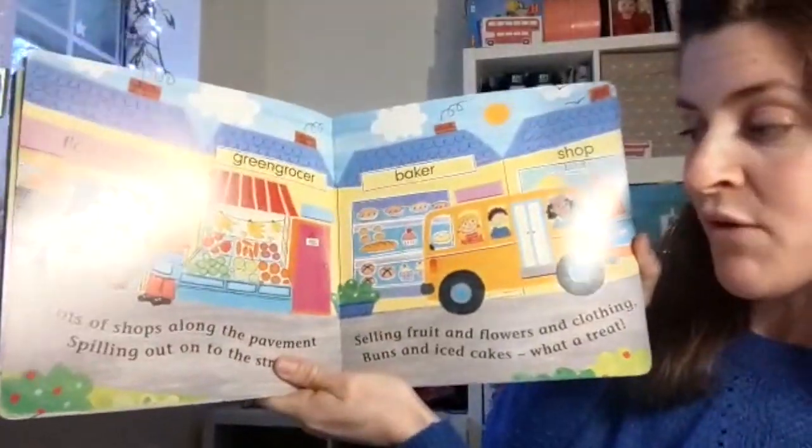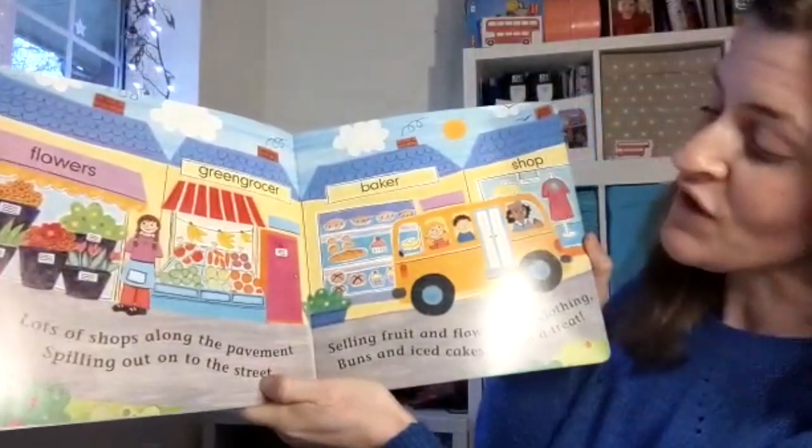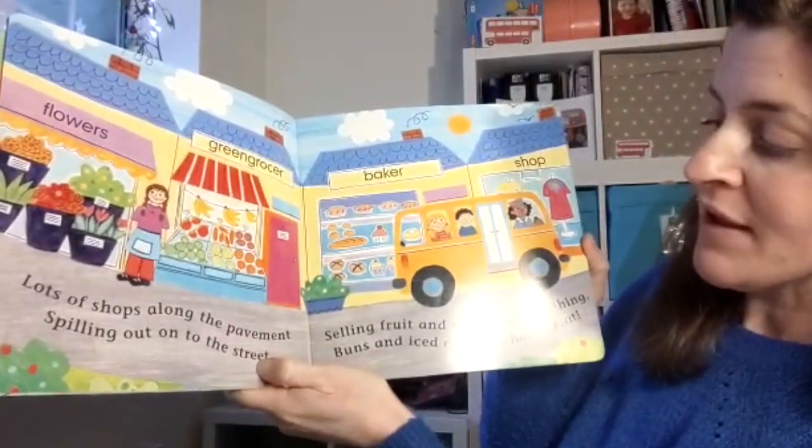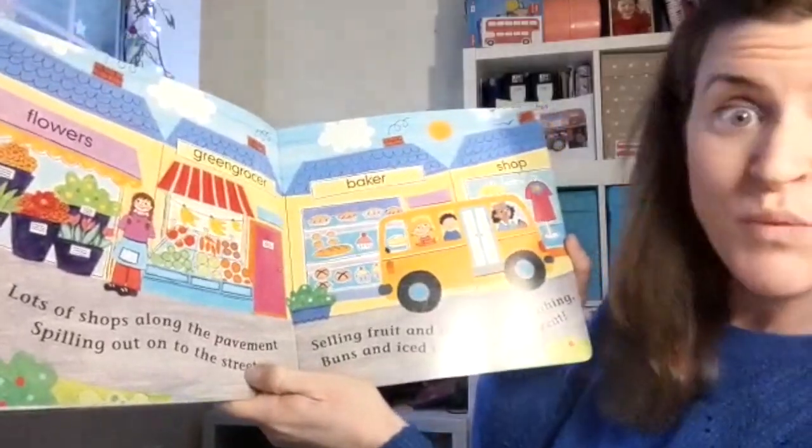Lots of shops along the pavement, spilling out onto the street. Selling fruit and flowers and clothing, buns and iced cakes. What a treat!